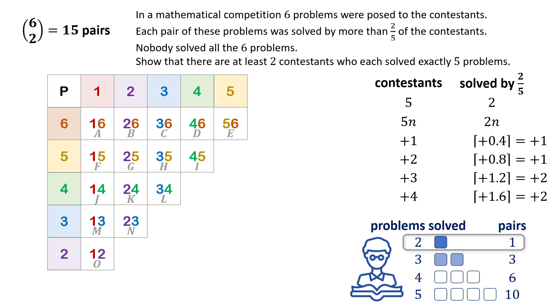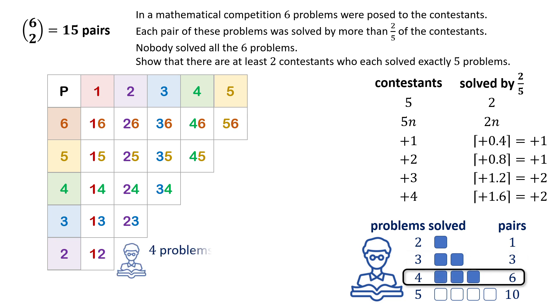If each contestant solved three problems, then each contestant solved three pairs. Given 15 pairs, each contestant solved one-fifth of all possible pairs, still below two-fifths. If each contestant solved four problems, then each contestant solved six pairs — exactly two-fifths of the total number of pairs. Thus, theoretically, if the number of contestants is a multiple of five, each pair could be solved by exactly two-fifths of contestants. However, the problem states more than two-fifths, not exactly two-fifths.